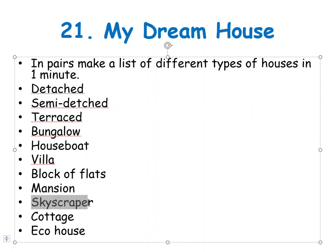Mansion — takové sídlo, starší státní dům. Skyscraper — mrakodrap. Cottage — chalupa, for example in the mountains. An eco house — economical house.